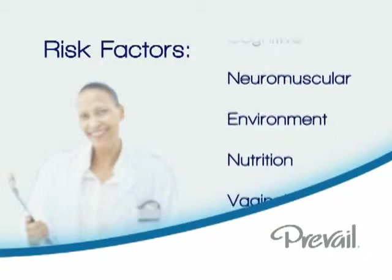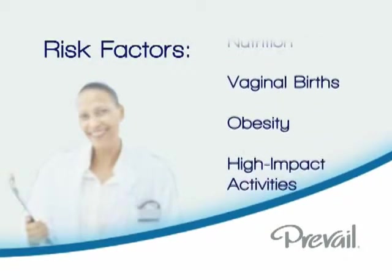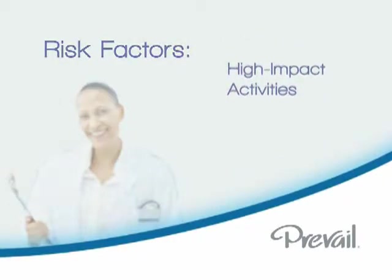Additional risk factors include neuromuscular impairments, environmental hazards, poor nutrition, multiple vaginal births, obesity or weight gain, and excessive high-impact activities or exercises like jogging or aerobics.